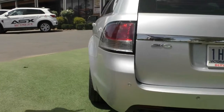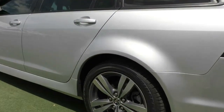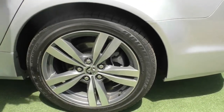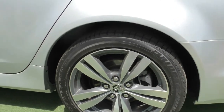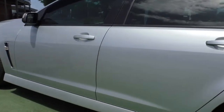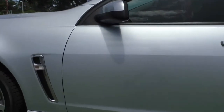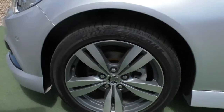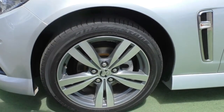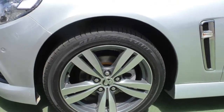Coming around the passenger side and stopping at our third alloy wheel — again really good condition, just a couple of minor marks here and there but overall a very tidy wheel. Working our way down the passenger side, minimal markings again. Stopping at our fourth alloy wheel, this one is generally the one you see the most marks on, but again it's very tidy — just a couple of minor marks, nothing to be too worried about.